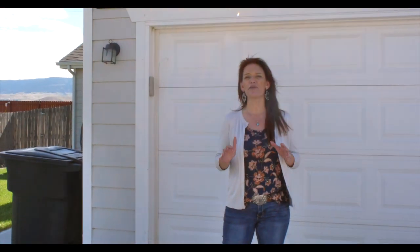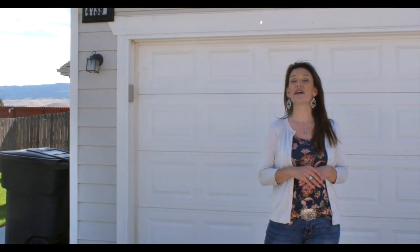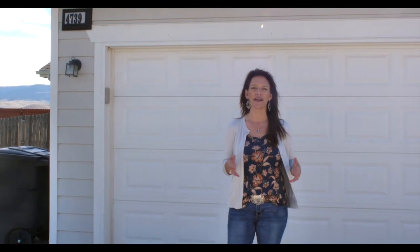One of the best things about this house is that it qualifies for rural development, which is a 100% loan as long as you qualify. It's not going to last long. We would love to show it to you, so call or text us today. We want you to love where you go. Make it a great home buying and selling day. See you soon.